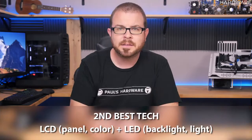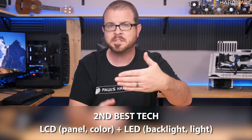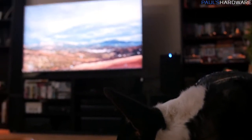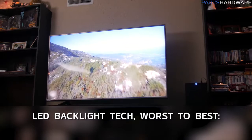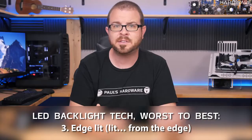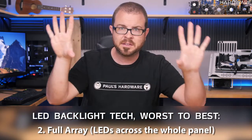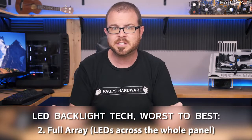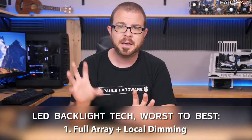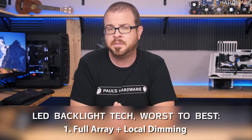OLED can be expensive, though they are much cheaper than they were a few years ago. The second-best panel technology is LCD in the front and LED in the back — the LCD creates the colors and an LED backlight shines through. LED backlight technology has a few variations, from worst to best: LED edge-lit displays (that's actually what I got — it's not terrible but not as good), then full array which puts LEDs across the entire panel instead of just the edges, and the best option is full array with local dimming, which dims parts of the screen for darker scenes, giving much deeper blacks and the best contrast ratio.